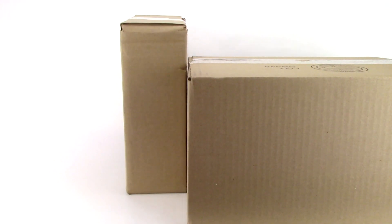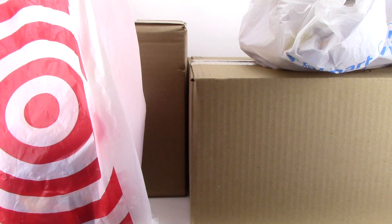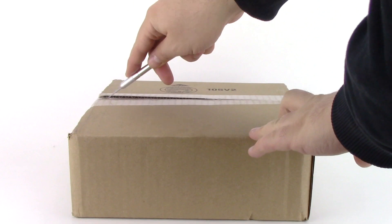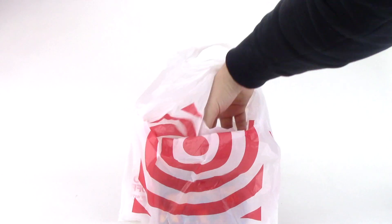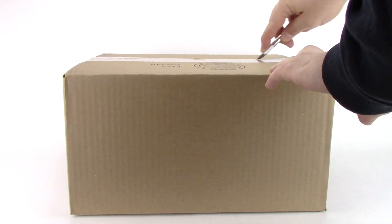Hey guys, Michael here and I'm back to talk bricks. Today I'm bringing you guys another Lego haul full of store exclusives and some fun surprises. For the weekly giveaway, simply comment and subscribe and you could win a prize. I'm back with another mystery haul because my boxes and bags are piling up, so let's get right into it.